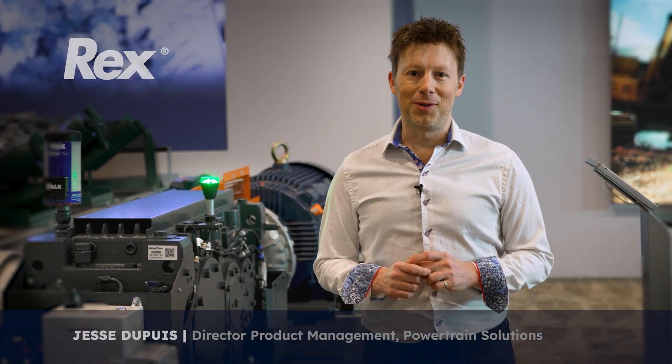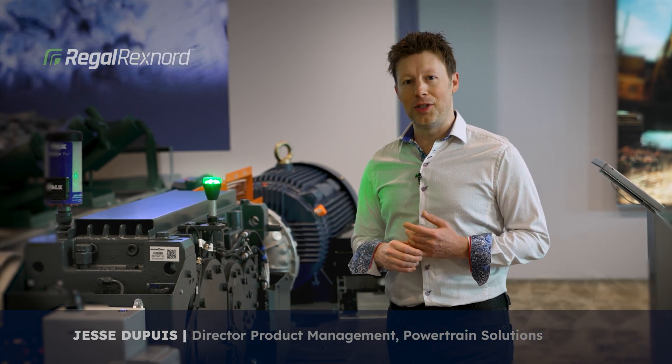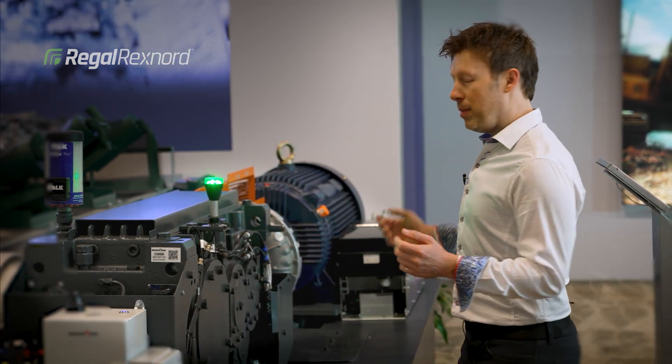Hi, I'm Jesse Dupuy with Regal Rexnord. Today I'm talking about our optimized powertrain solutions for construction equipment, one of which you can see behind me here.